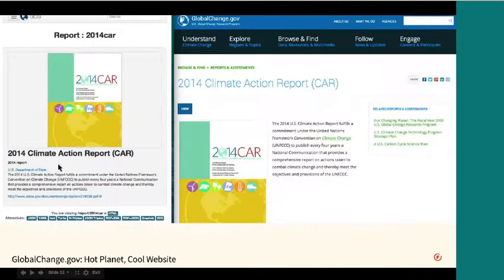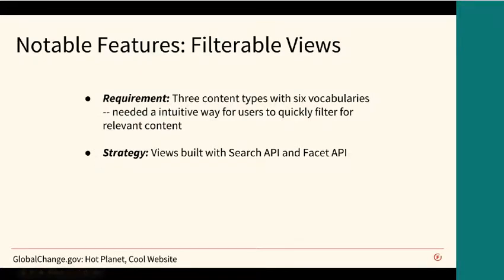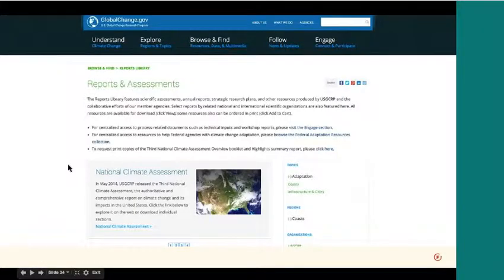This slide shows what a report looks like on GCIS on the left side of your screen — they do make all the data available in HTML too. And then once it's pulled into Drupal, this is what it looks like on the www site on the right side of the screen. The next feature: we wanted to provide a nice interface to allow users to drill into very scientific data as quickly as possible. We ended up with an architecture defining separate content types and applying vocabulary terms from six different vocabularies, then used Search API and Facet API to build a facet interface so you could quickly drill in.